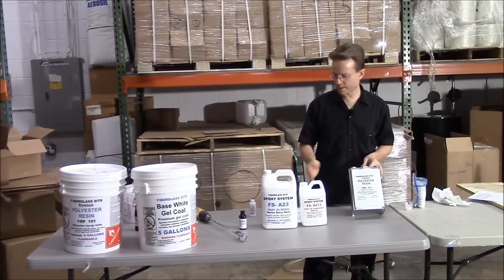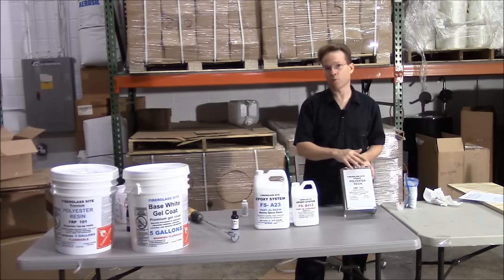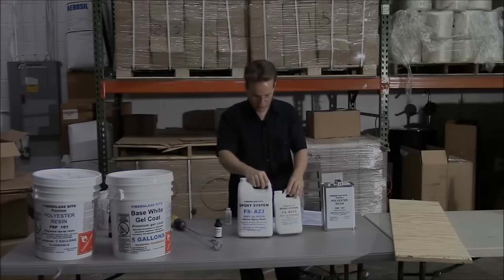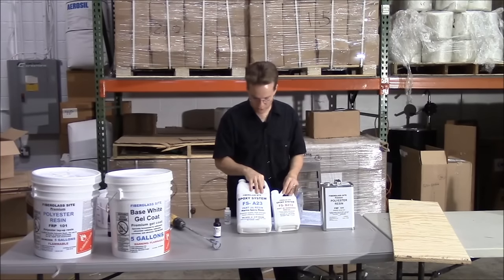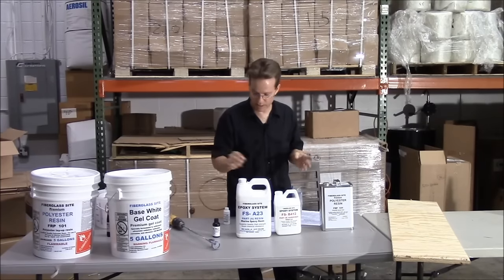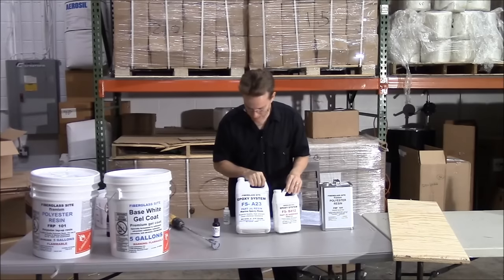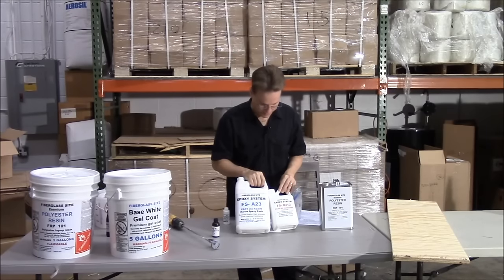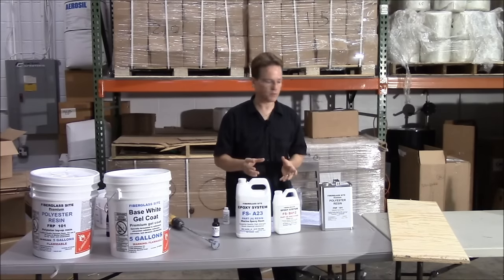Cost-wise, polyester resin is about half to one-third the cost of epoxy resin. This is epoxy resin for marine laminating — it's very strong and it'll bond anything to anything. This is a very high bonding epoxy resin. Once you use this to bond two things together, they're not going to come apart.